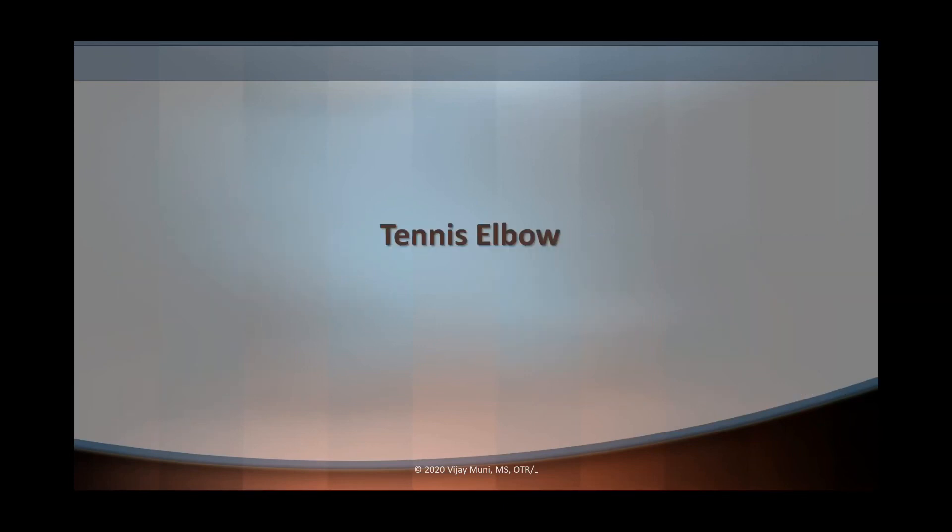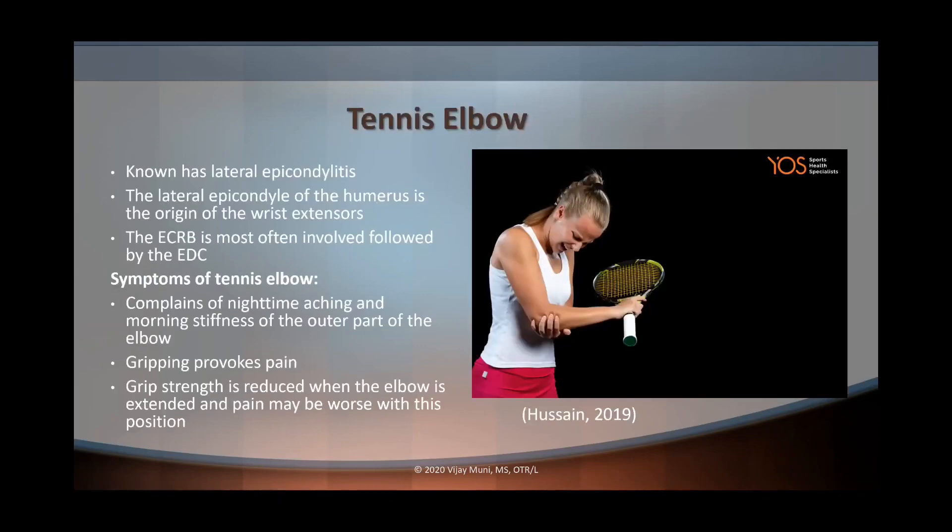The fourth condition is tennis elbow, also known as lateral epicondylitis. The lateral epicondyle is the origin of the wrist extensors, and with tennis elbow the extensor carpi radialis brevis is the most involved muscle, followed by the extensor digitorum communis. Symptoms include nighttime aching, morning stiffness on the outer part of the elbow, reduced grip strength, and pain that is provoked by gripping — especially when the elbow is extended.